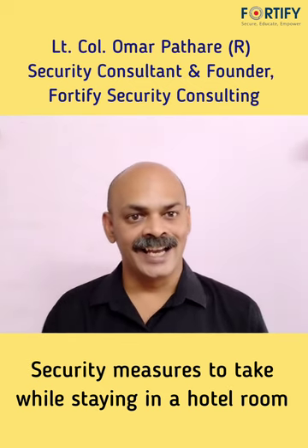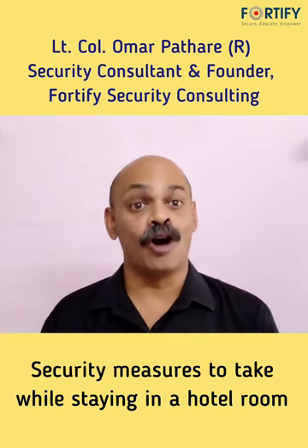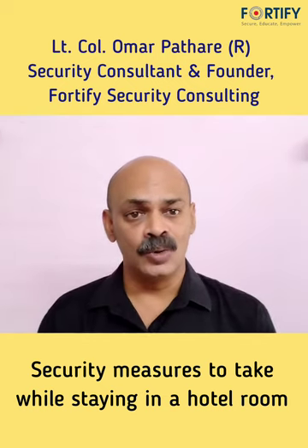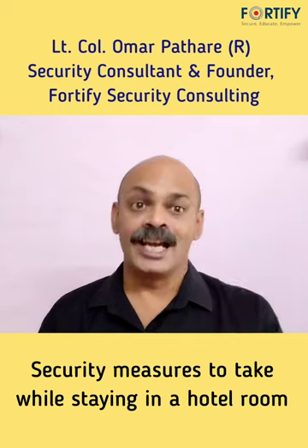Hello friends, I am Lephunkan Lomar Pathari, Security Consultant and Founder of Fortify Security Consulting. Today I am going to tell you what security measures to take during your stay in a hotel room.